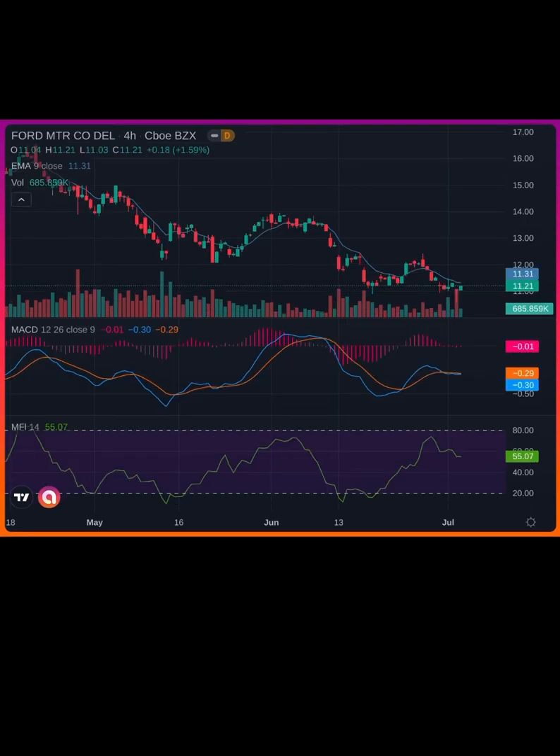Ford — watching this for the reversal at the bottom. We're kind of hitting this bottom shelf, which gives me the idea that we're probably going to see some volume coming into the upside. Ford doesn't move too much; however, if we can catch it at the right time, we can definitely make a pretty penny to the long side.